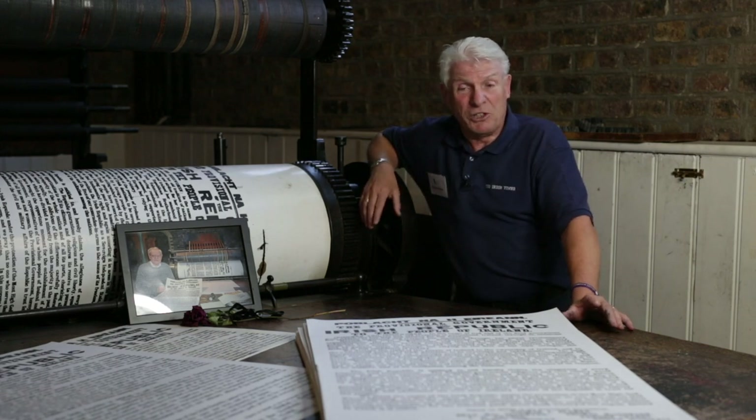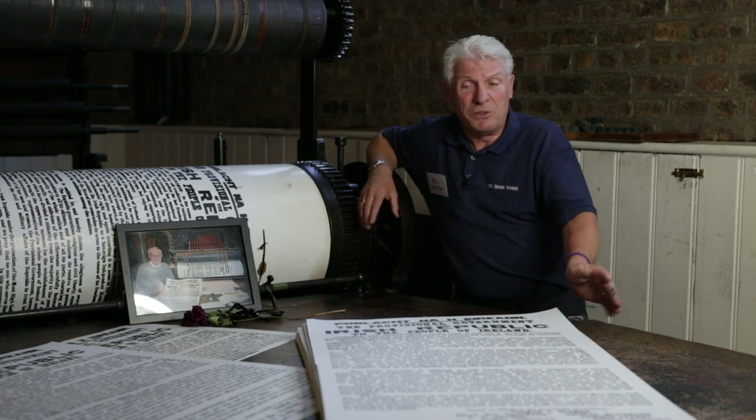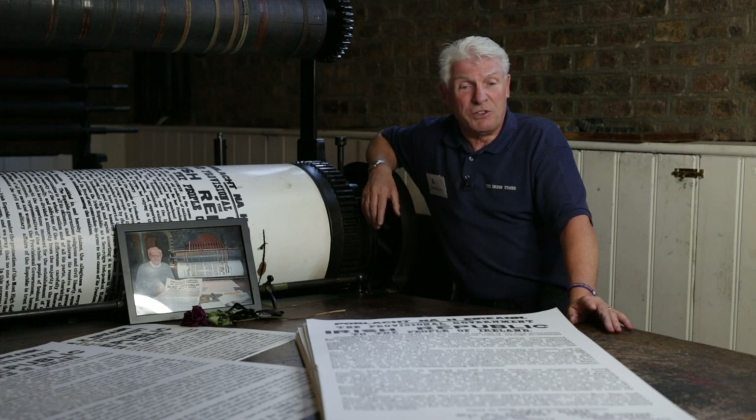It was donated to the museum by Pat Ryan from the Nina Guardian and we renovated this machine a few years ago. As you can see from the prints here, we very successfully printed replica copies of the Proclamation of 1916.